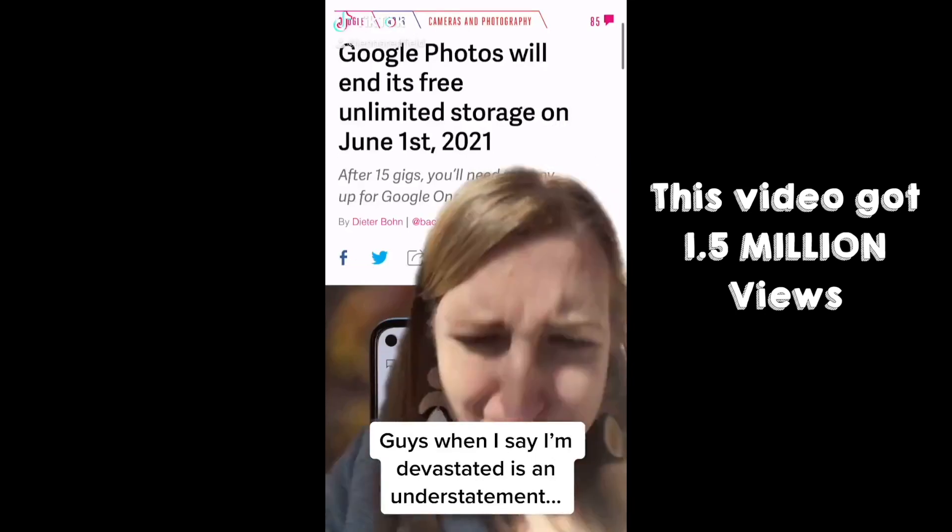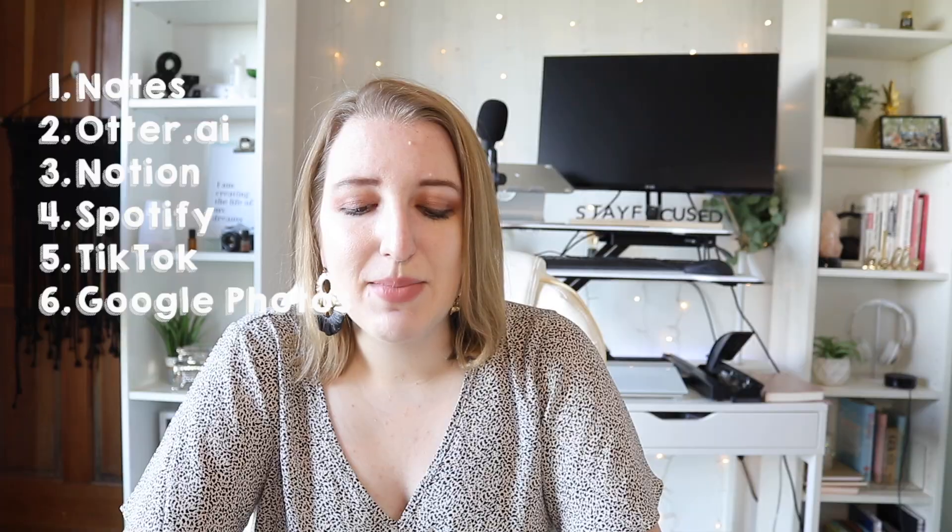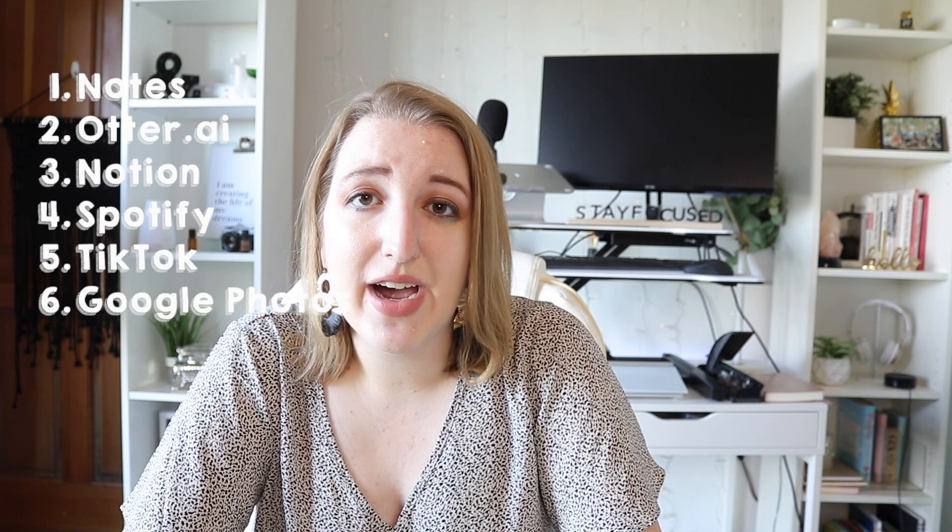One of my favorites is my obsession with Google Photos. My most popular TikTok of all time was me freaking out that Google Photos isn't free anymore — I am now paying for Google One. Google Photos is amazing to organize all of my photos and video. If you're a content creator, or even if you just have a ton of content from your life, I recommend Google Photos. You can organize everything by album, quickly delete photos from your phone, and it saves everything to the cloud.